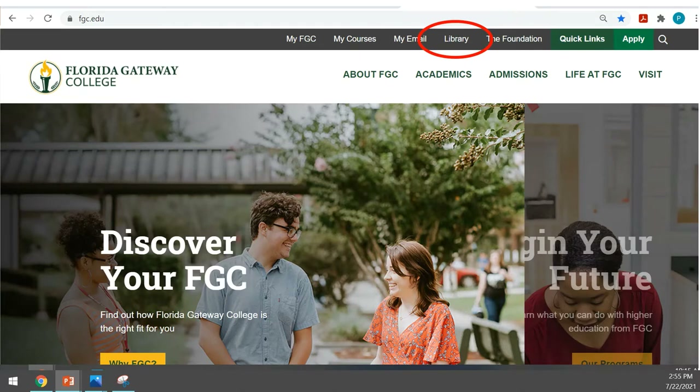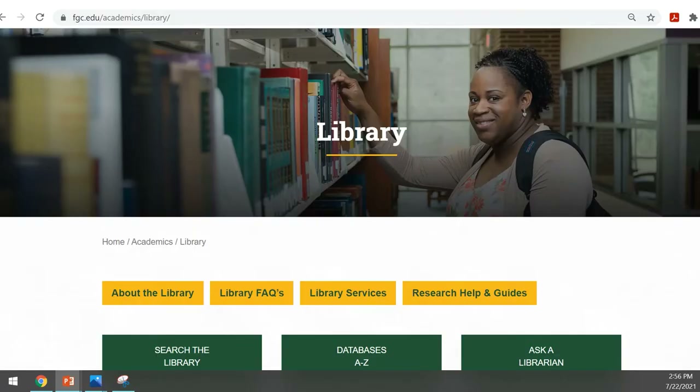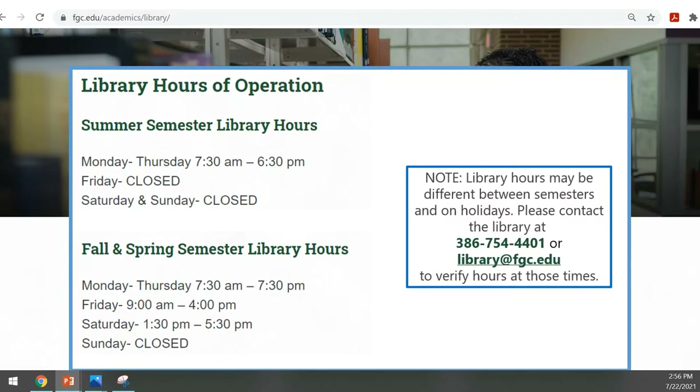Let's start at the FGC website, FGC.edu, and click on Library at the top. At the bottom of this page, you'll find our current hours of operation and contact information. Our regular fall and spring semester hours for the 2021-22 academic year are Monday through Thursday 7:30 a.m. to 7:30 p.m., Friday 9 a.m. to 4 p.m., and Saturday 1:30 to 5:30 p.m. We sometimes have varying hours throughout the academic year, so check our website or contact us for the most recent posting.